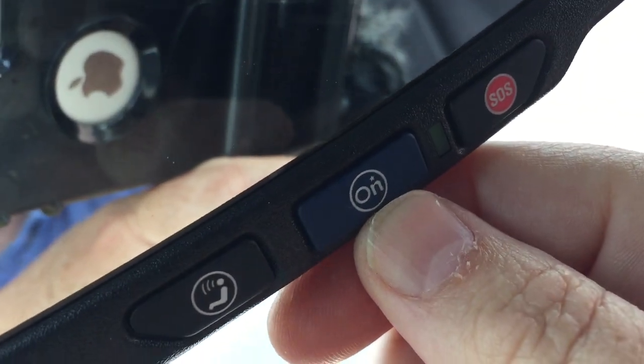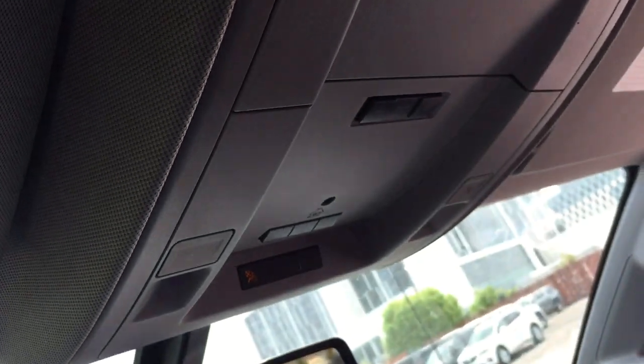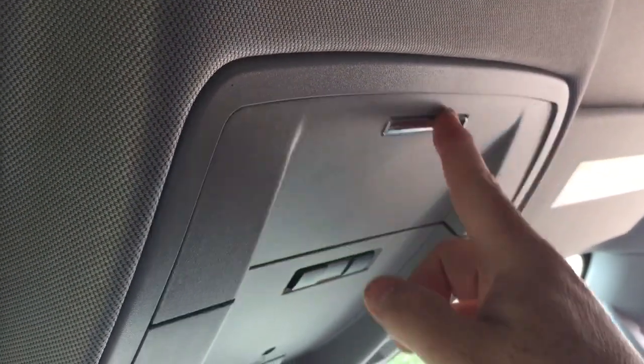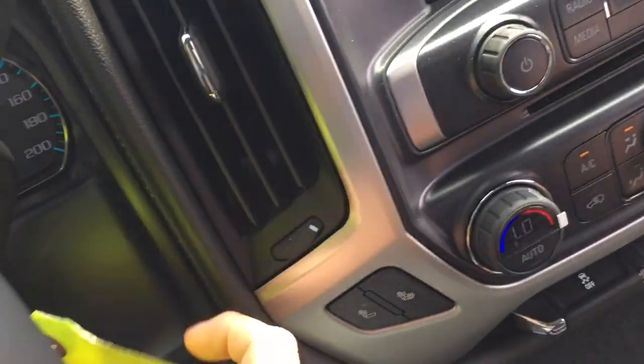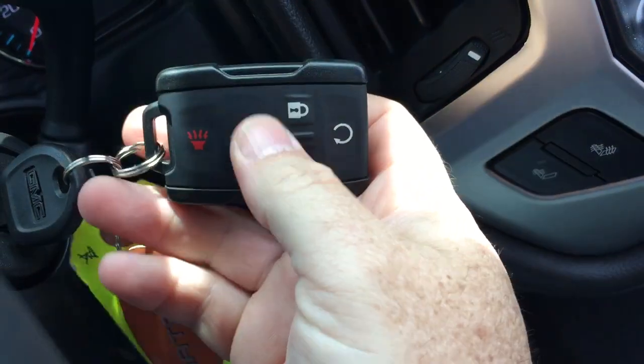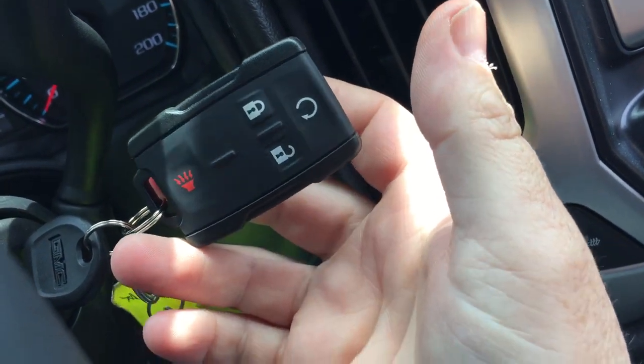OnStar service is available to you at the rearview mirror. Above that, you'll find the garage door openers. Sunglass storage above and overhead lighting. And finally, taking a look at the key fob, you can see you've got remote start and the alarm function.